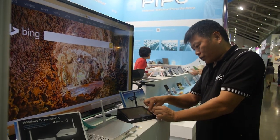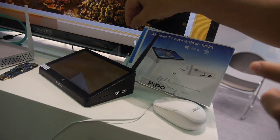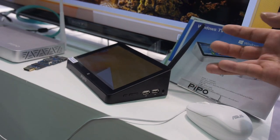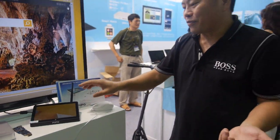You can also connect this to a printer and it becomes the print server for your office — very low cost and doesn't take up much space.